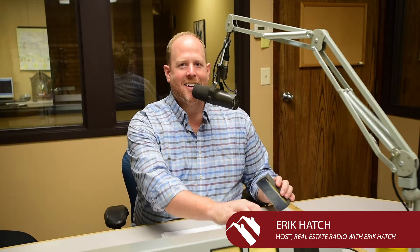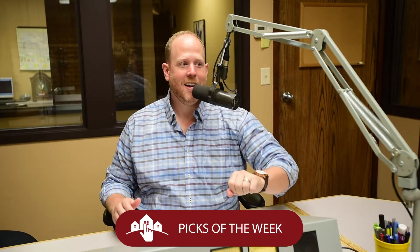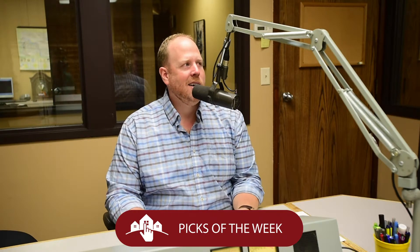Welcome back to Real Estate Radio. As always, I'm your host Eric Hatch, and it's time for the Eric Hatch Team's picks of the week here on Real Estate Radio. I want you to go to livefargamorehead.com right now and follow along for these gems of houses. We intentionally handpick three of the best places we can find on the market that we know are screaming deals, so if you are a bargain hunter, these are the places for you.